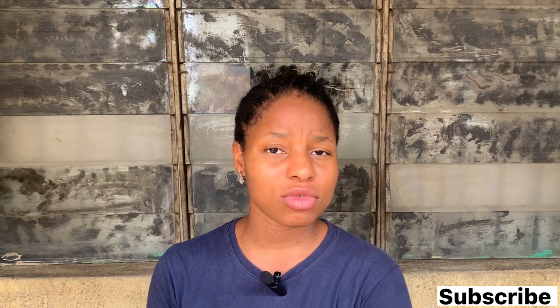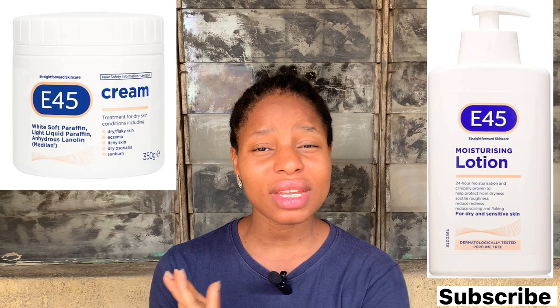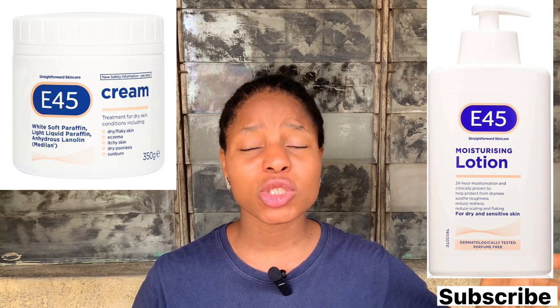I'm so sorry for the noise around me — I'm just outside. So guys, today I'm going to be focusing on this E45 cream. It comes in a bottle and also comes in a cup. Yes, it comes in a bottle and also comes in a cup.